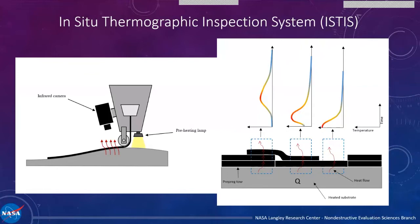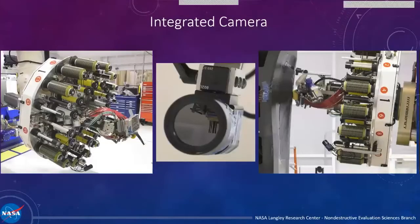Anything that happens between the old substrate layer and the new layer, we can see in the thermal data. We developed that system and put it on ISIC here at NASA Langley, and it's been used on several different projects for quality control and process development. We've been really successful with that.